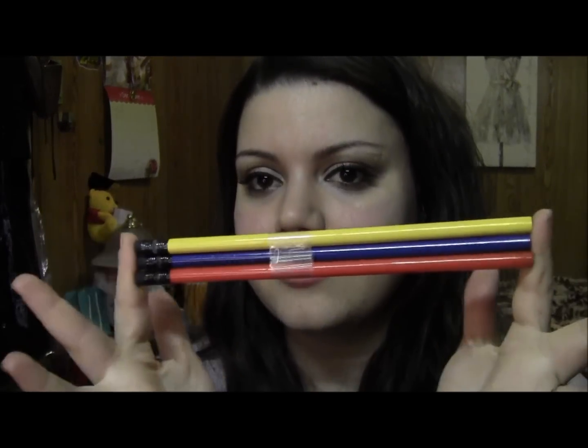It also came with some pencils. I don't even know if I have a pencil sharpener, but it came with the journals — these pencils. Are they number two? I don't know, but they say Carolina Herrera.